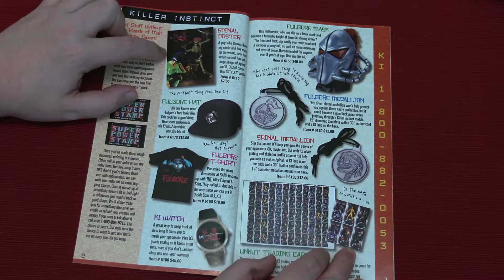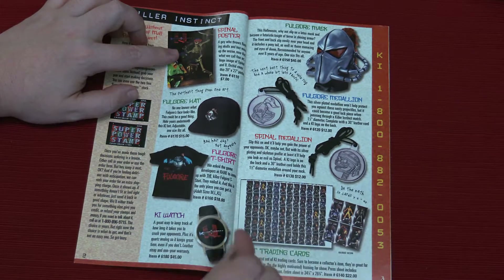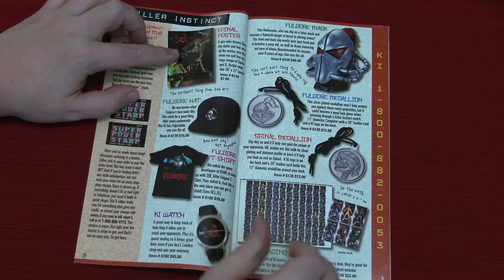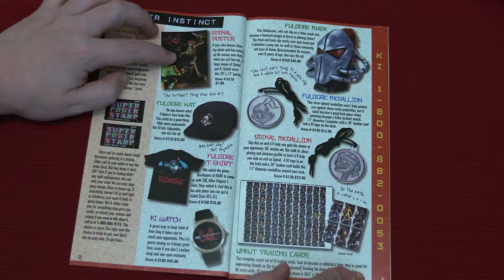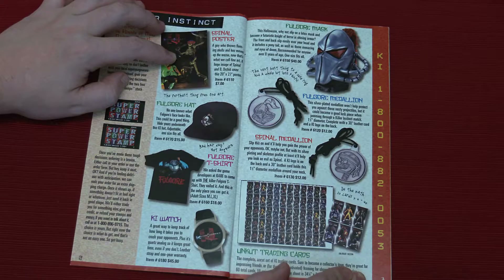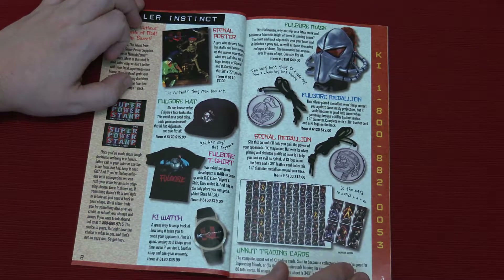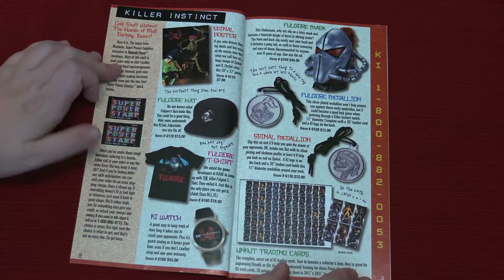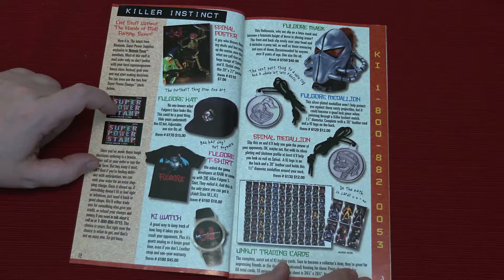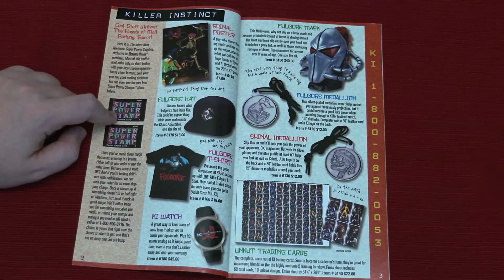We got a Spinal poster from Killer Instinct 1, the first Killer Instinct game. My thumb is dirty from moving the bass drum pedal. A guy who throws flaming skulls and has moves up the wazoo — now that is what we call fine art. A huge image of Spinal and Bee Orchid. Bee Orchid's the one with the giant honkers, the big green boobies. And so that was a $7 poster. $7 for a 20 by 27 poster — that's a steal. This says 1/20th of a cent is the cash value. You'd need a bunch of stamps. It's like V-Bucks. It's kind of a scam.